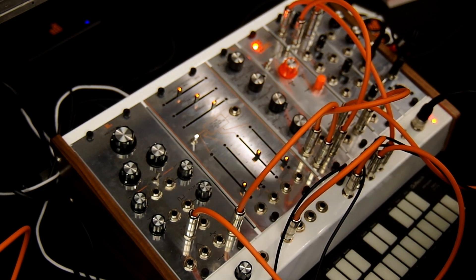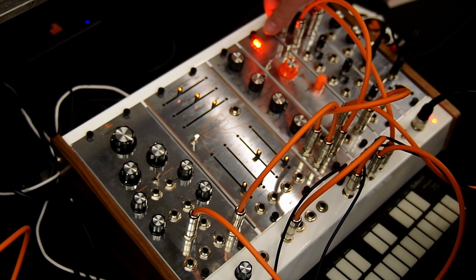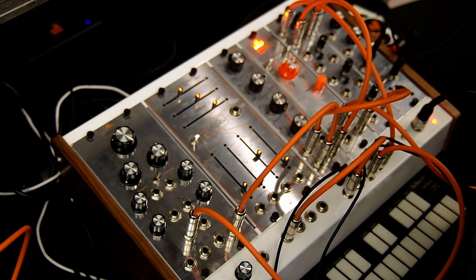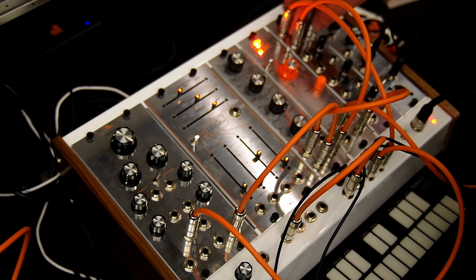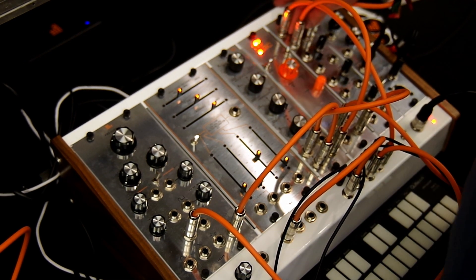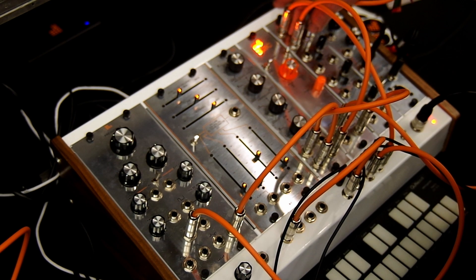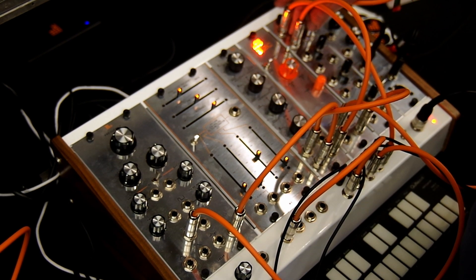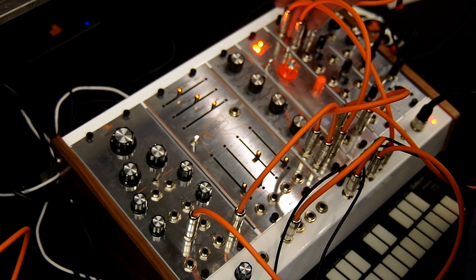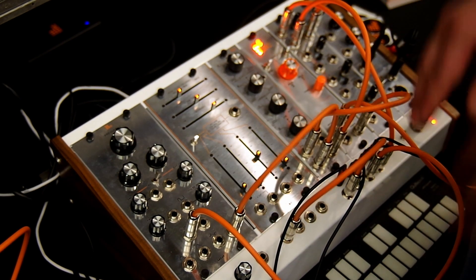Our forthcoming envelope looks the same but has two knobs — an attack and a decay. The middle knob selects four modes: AD, looping AD (so it can work like an LFO for modulation), gated AD (where gating it causes it to repeat and releasing the gate stops it), and ASR mode.